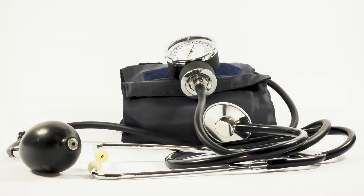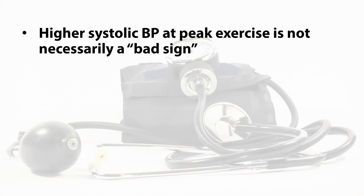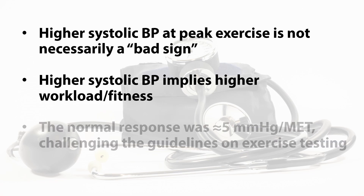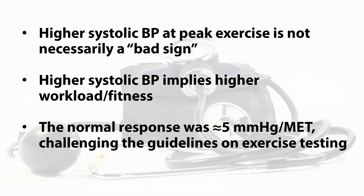To conclude: higher systolic blood pressure at peak exercise is not necessarily a bad sign — it might actually be the opposite for patients referred for exercise testing. This may be due to the fact that higher systolic blood pressure implies higher workload and fitness, which we know is a good thing. The normal response in our group was about 5 mmHg per MET, which challenges current exercise testing guidelines to review this further.